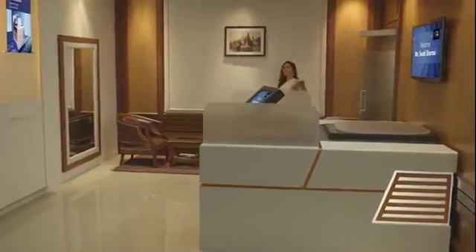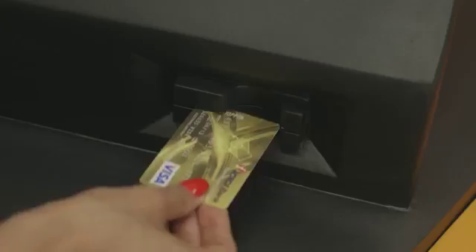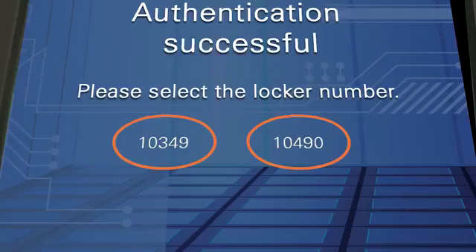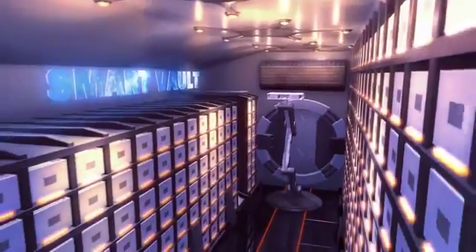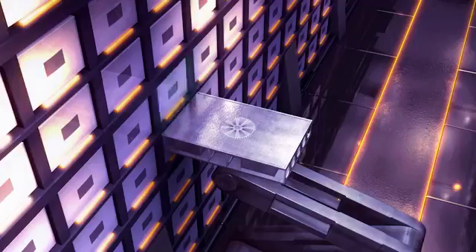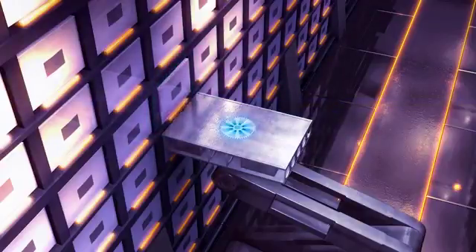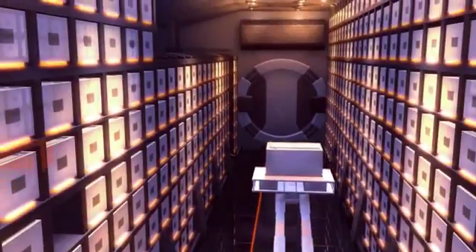Smart vault offers you the most convenient way of accessing your locker. Simply enter your ATM PIN and select your locker number. Your request will be serviced by state-of-the-art robotic technology, which will scan your coordinates with a unique RFID code, assuring you a flawless and smooth operation.